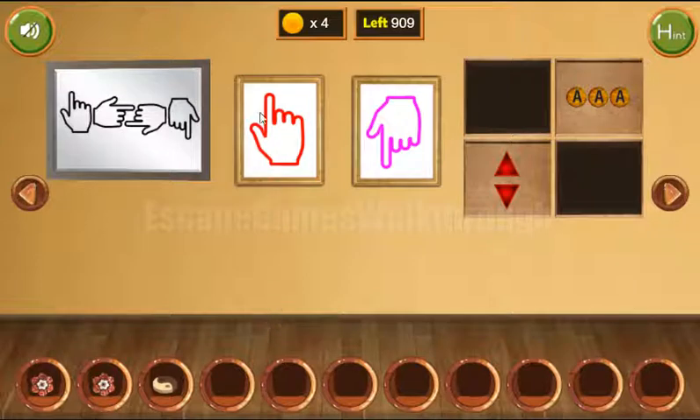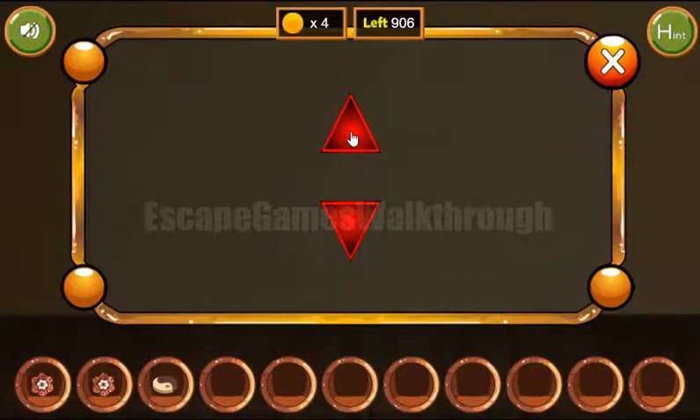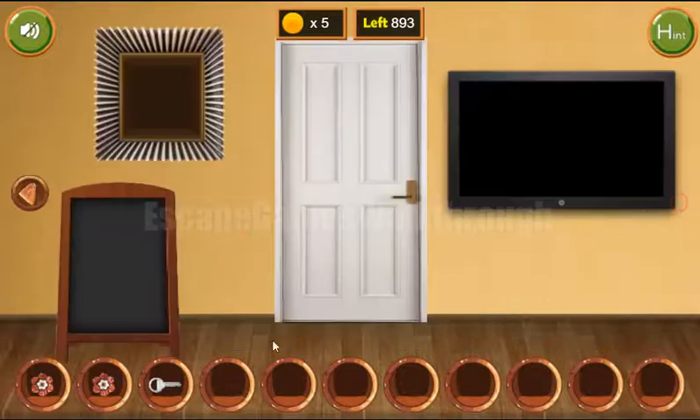We've got another hint: it's a red pointing up and pink pointing down. Three times red means three times up and one time down, so we go up, up, up, and down. Now we have two tokens, so we can put them here to get the key. Let's go further and open the door.